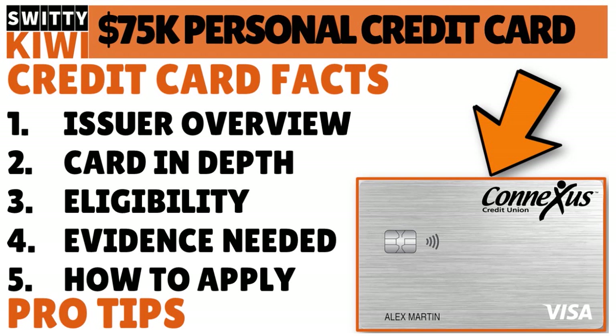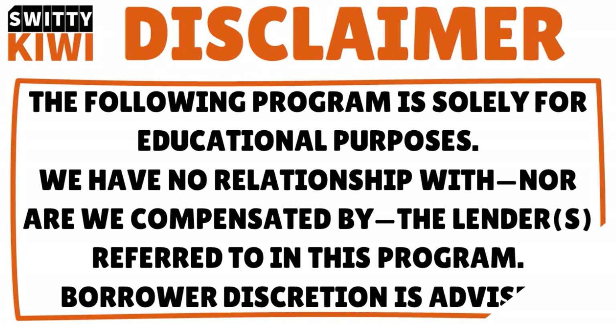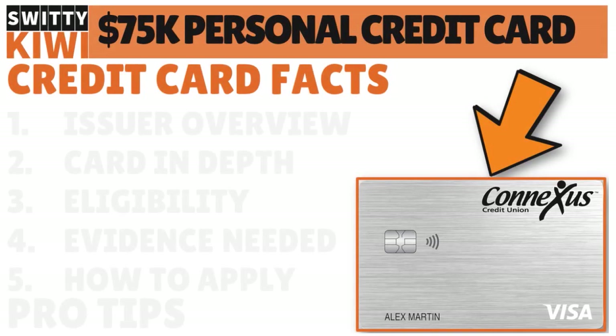This is one of the very few credit cards out there, especially from a credit union, that can grant you a limit as high as $75,000. Please understand that we have no association, no relationship, no affiliation to Conexus Credit Union. They have not paid us. This video is purely informational, purely educational, purely instructive. We're just sharing information we believe is worth sharing. So we're talking about the Conexus Credit Union Platinum card.